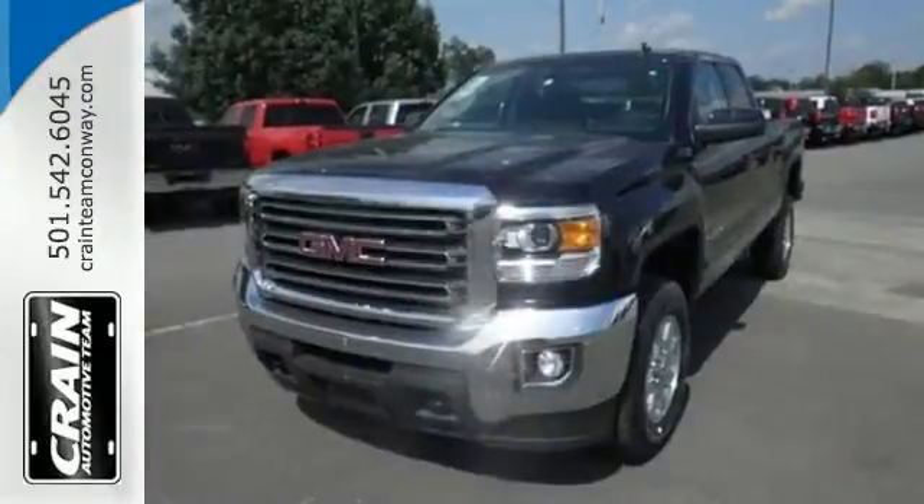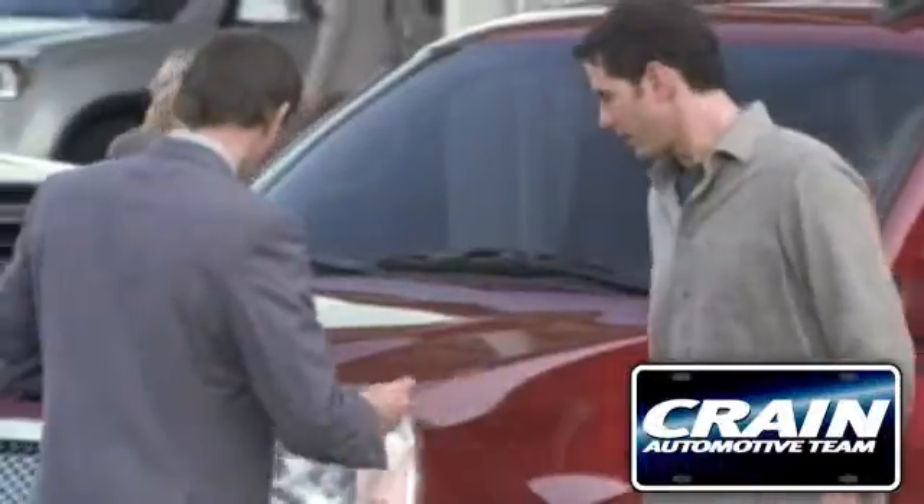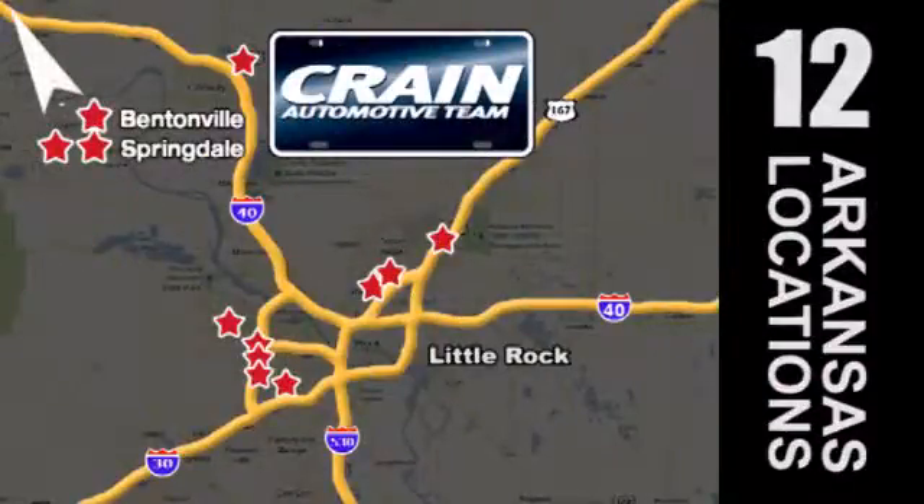Take this dependable pickup for a test drive today. Visit us anytime at craneteam.com. Go, go, go — craneteam's got em, craneteam.com.